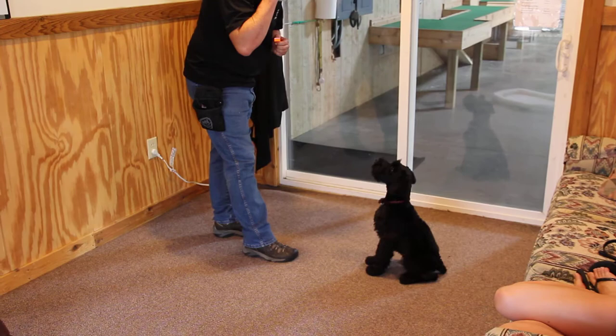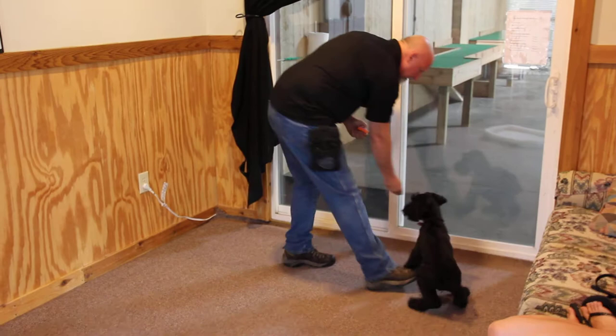Shake hands. Sit. Down. Learned a lot of behaviors very quickly.